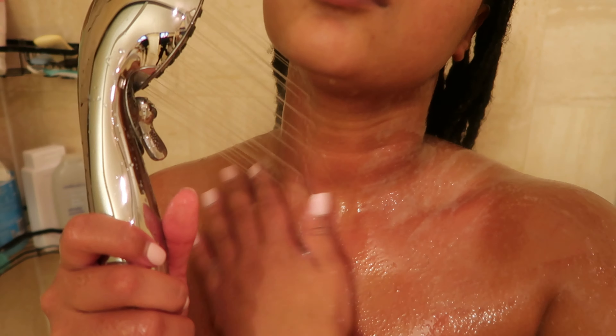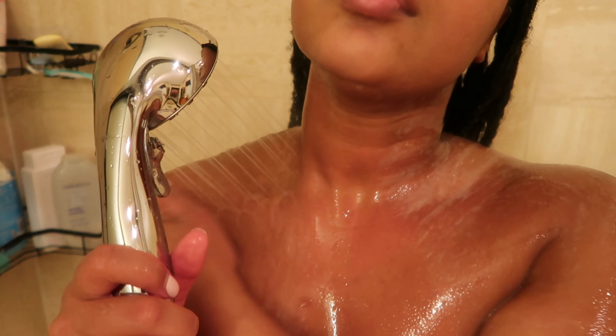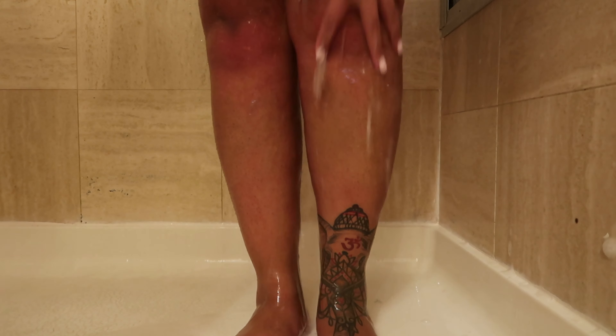To exfoliate my skin, I'm going in with the Tree Hut exfoliator in the scent pink hibiscus. This scent complements the rice milk, lilac, and white tea — all the scents I put together complement each other even across different brands. The exfoliating is nice but not as hard as Ancient Cosmetics. This scent was a little more scratchy than my others like the watermelon or coconut lime. I was a little unsure about how it looked on my skin — it gave kind of a soapy vibe — but it did get the job done and smells really good.